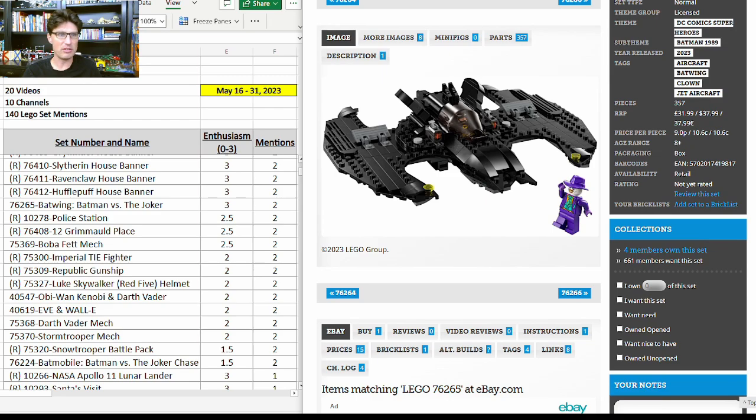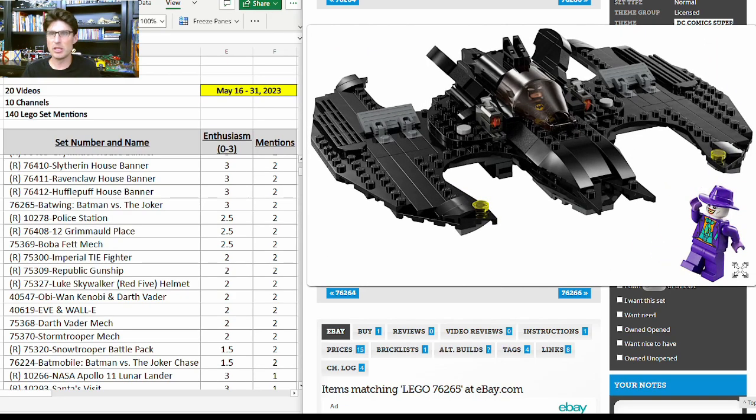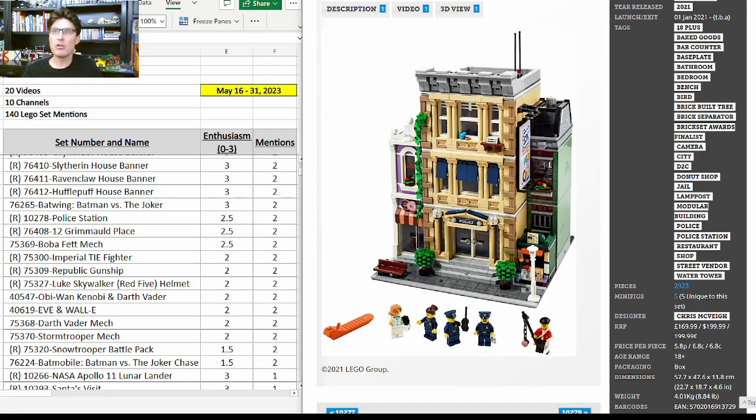Now on to a very new set that hasn't even come out yet: 76265, Batwing Batman vs. Joker. It's $38 for 357 pieces and two minifigures — Batman and Joker. It is way too early to really know if this set will do well in retirement; shelf life will drive this one. Assuming a reasonable shelf life, I think it will do well. It's a smaller play-scale batwing, very focused on the vehicle, it looks really good. The very large Batwing did very well, so I could see people wanting this for play, for the minifigures, or to complement the large Batwing.